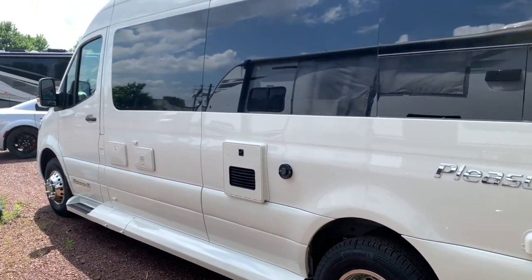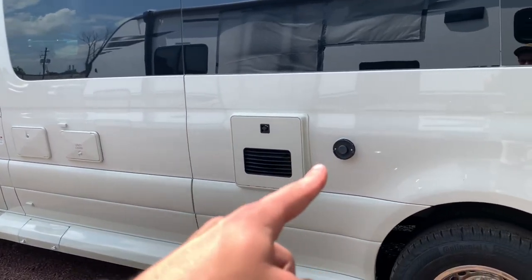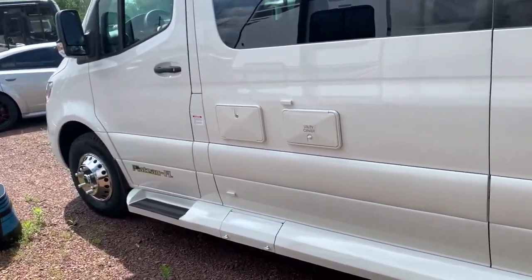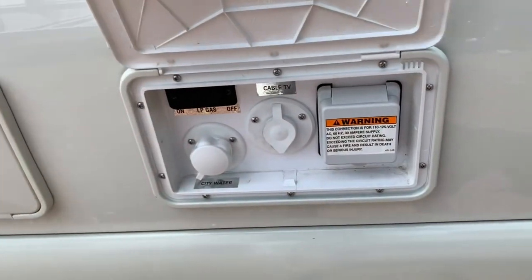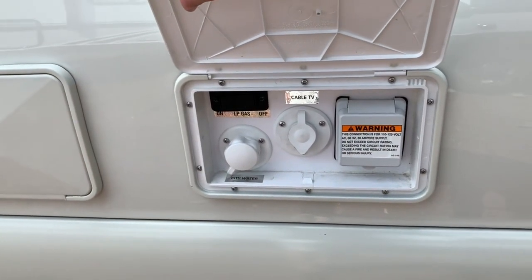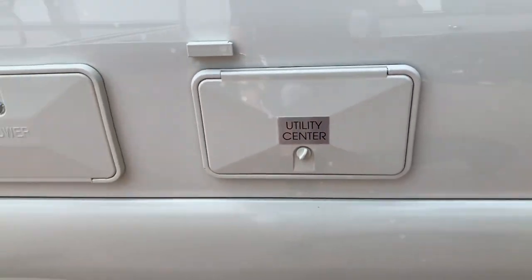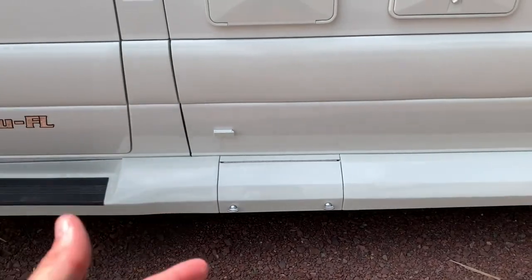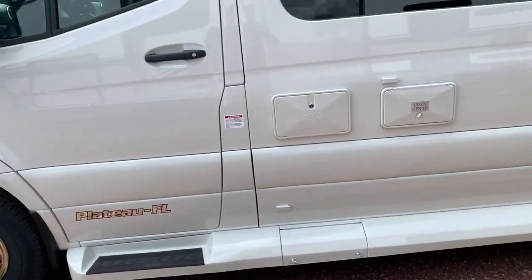Coming along the back side, you'll have your Truma AquaGo system and the Truma exhaust for your heater. There's a utility center — opening this up, you can see you've got your city water hookup, your propane on/off switch, cable TV, and a 30-amp hookup. You've also got an outdoor shower, and just down below there is a valve for your black and gray tanks to empty those out.